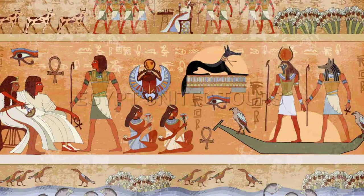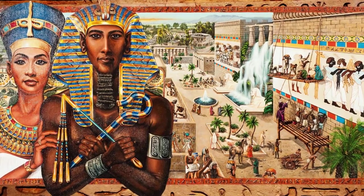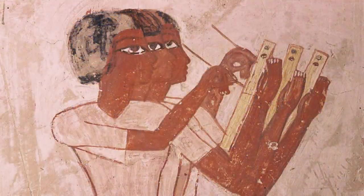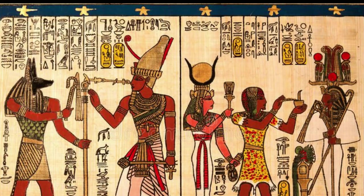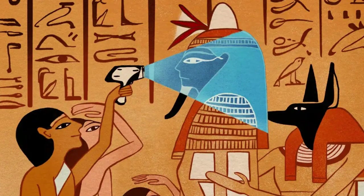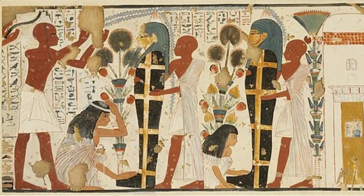The decipherment has also allowed us to hear the voices of individuals previously lost to history — kings and queens, priests and scribes, laborers and artisans. Their stories, recorded in stone and papyrus, provide a direct link to our shared human past, offering lessons and insights that resonate to this day.